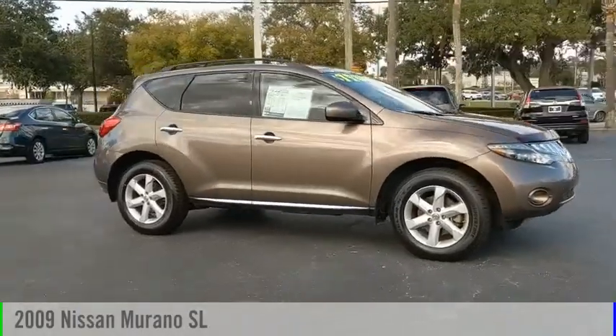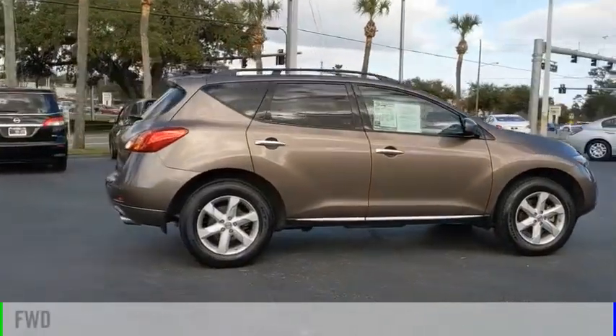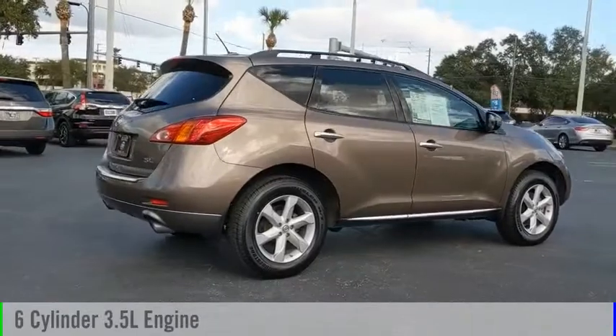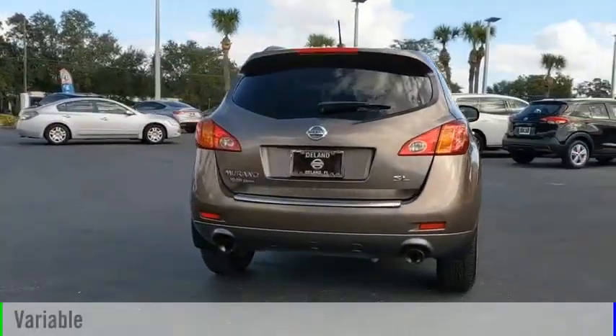Make a great choice today with the 2009 Murano. This vehicle is powered by a front-wheel drive, six-cylinder, 3.5-liter engine, and comes with a continuously variable transmission.